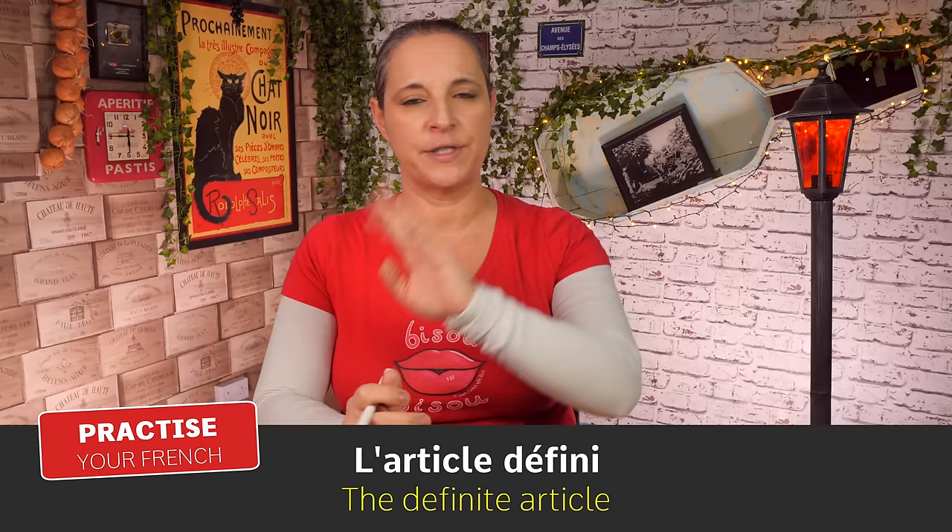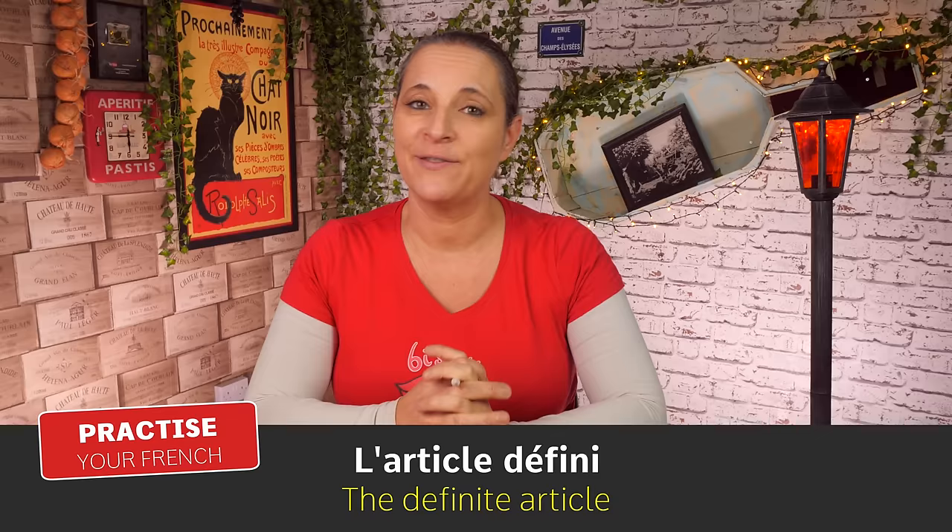Bonjour! Do you know how to say 'the' in French? In French, we've got four different ways of saying 'the' and I'm about to teach it to you and practice that with you. So, let's have a look at definite articles.